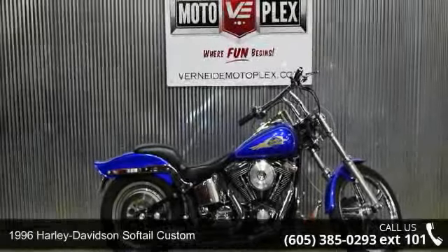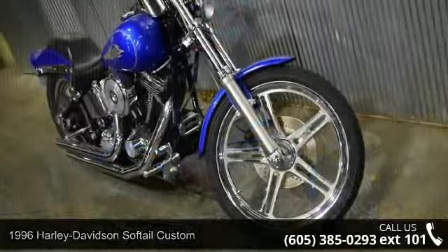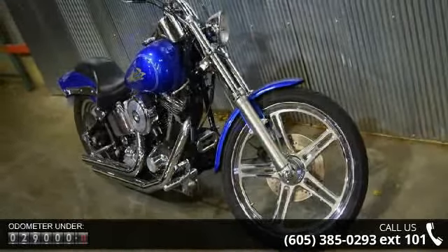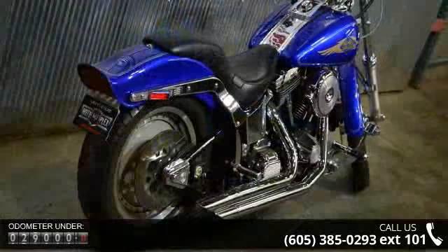Check out this 1996 Harley-Davidson Softail Custom. This is the motorcycle you've been looking for. If you are in the market for a brand new motorcycle, this might be the one. Low mileage is an important factor in your purchase, and this vehicle delivers a low odometer reading.